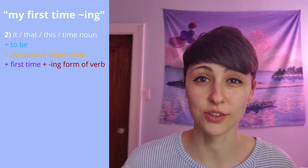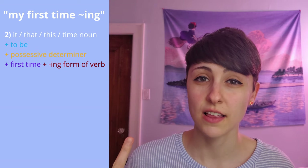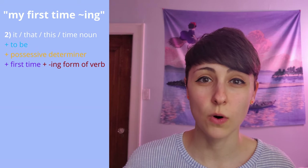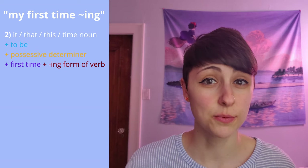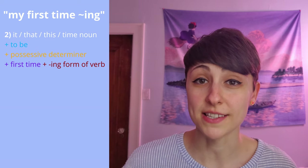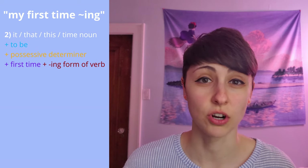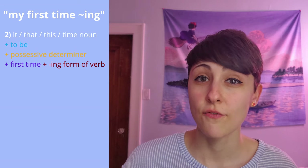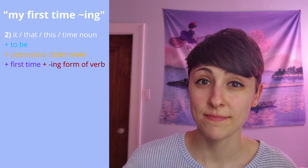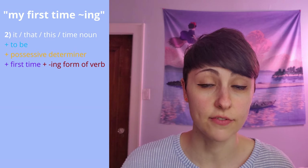The second structure looks like this: it, that, this, or a noun related to time, plus 'to be', plus a possessive determiner — like my, her, your — then 'first time' and the gerund, or -ing form of a verb.